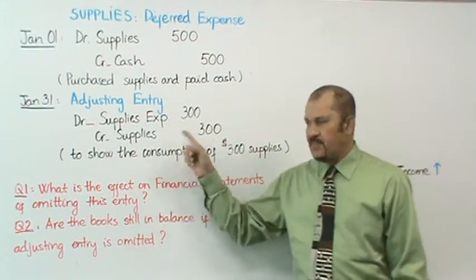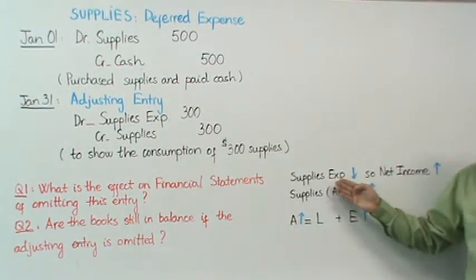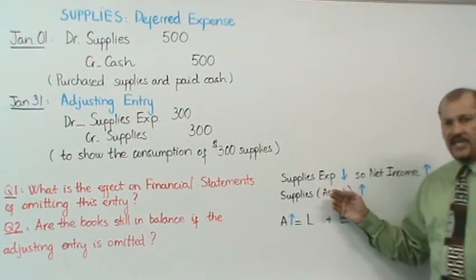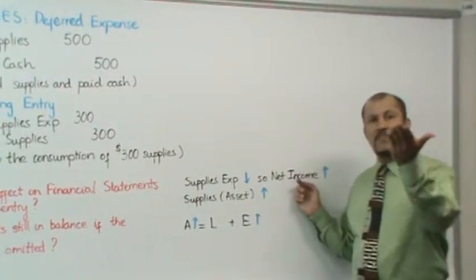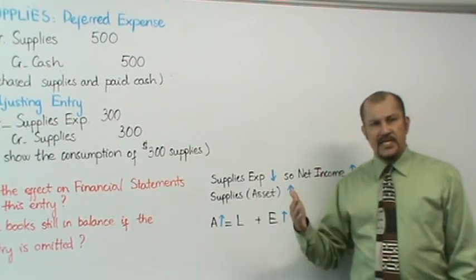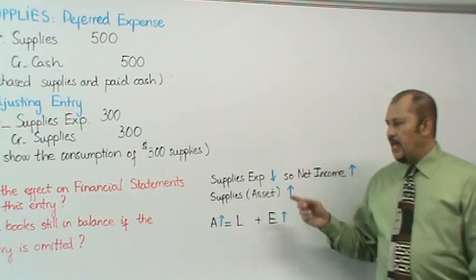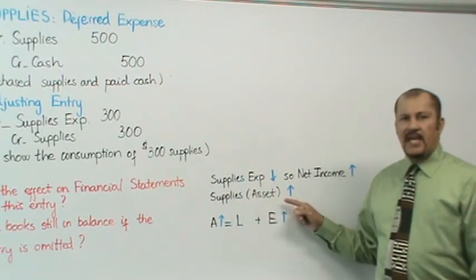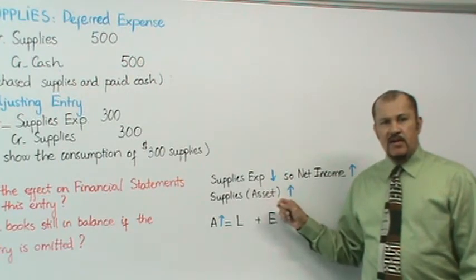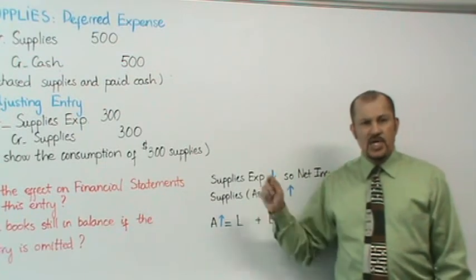If you did not make the entry, your supplies expense would be understated, and as a result your net income would be overstated. Net income gets closed out into retained earnings or capital, so your equity would also be overstated. At the same time, your supplies asset would also be overstated. That is the effect on the financial statements if you omitted the adjusting entry for supplies.